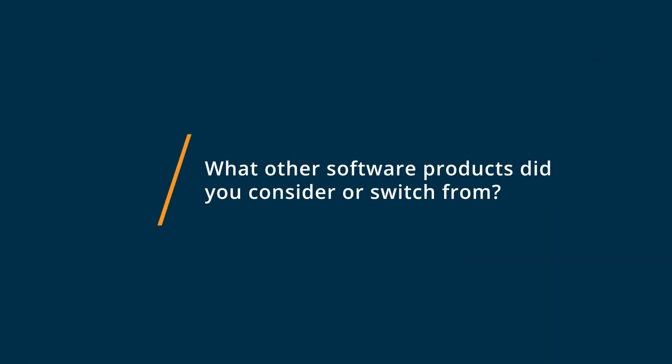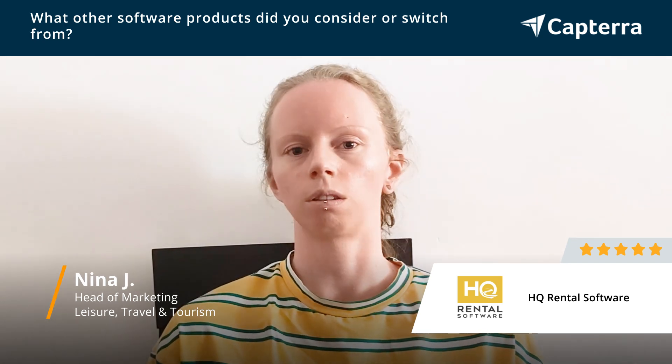We actually had a company try to develop a solution from scratch, but we realized really quickly that that was unnecessarily complicated. I was pretty convinced that there were great solutions out there that you could just integrate, so we ended up going with that solution in the end, which I think is a much better fit if you're a small business.